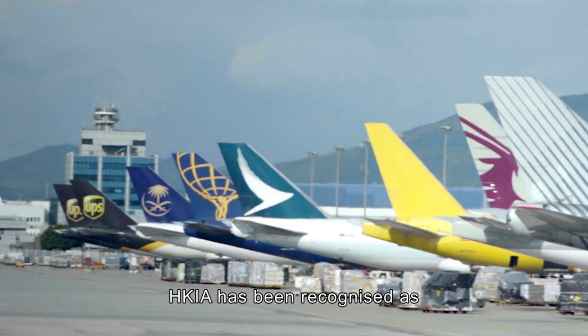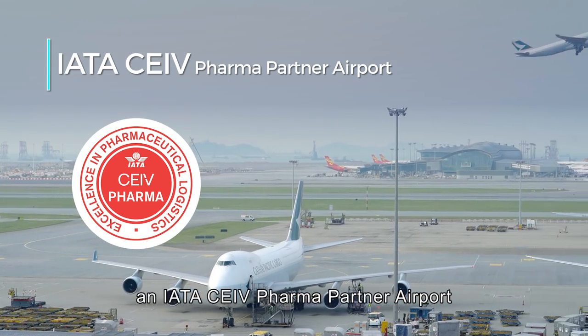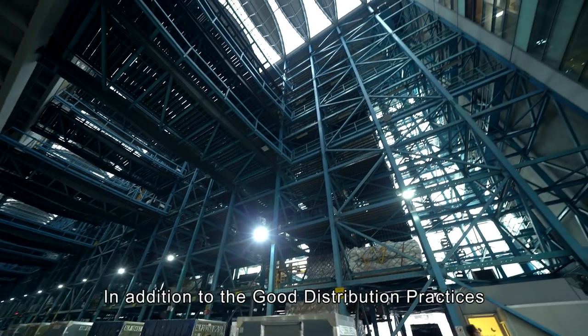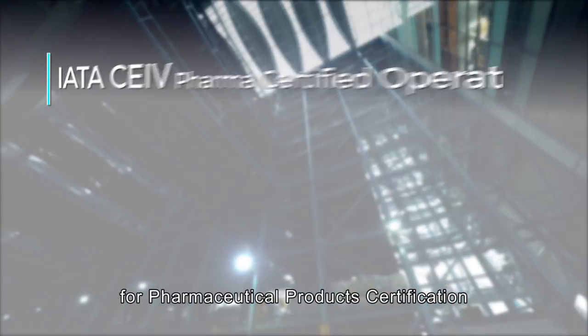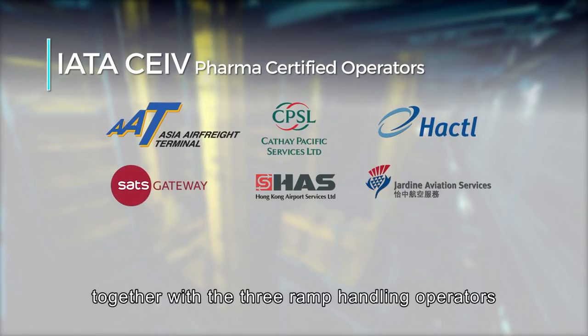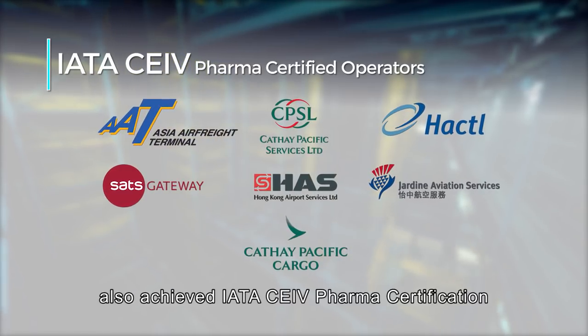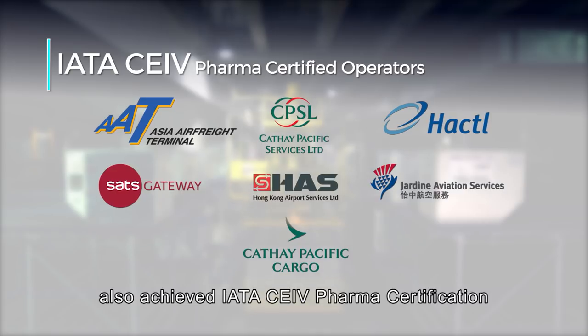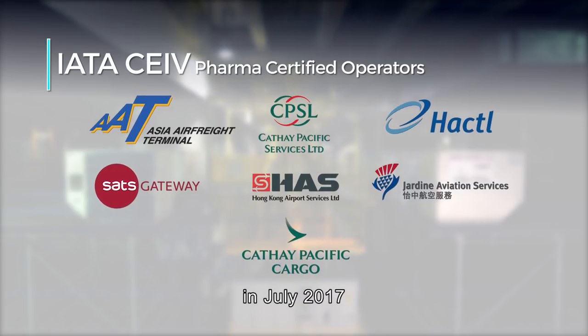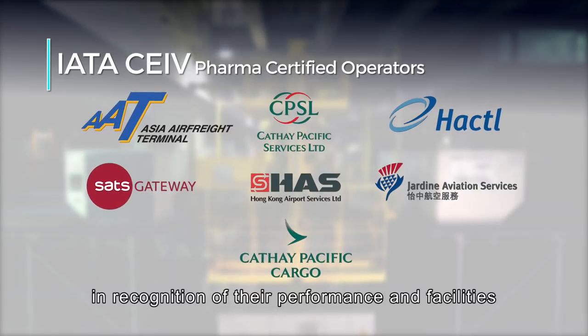HKIA has been recognized as an IATA CEIV pharma partner airport. In addition to the good distribution practices for pharmaceutical products certification, the three cargo terminals together with the three ramp handling operators and base carrier also achieved IATA CEIV pharma certification in July 2017, in recognition of their performance and facilities.